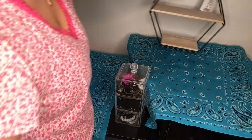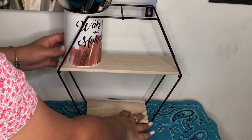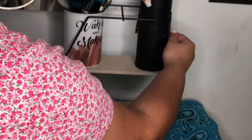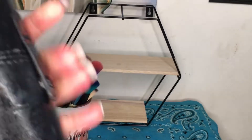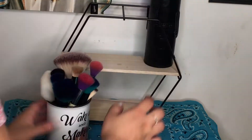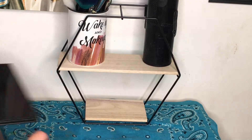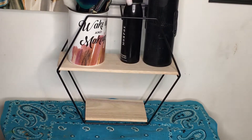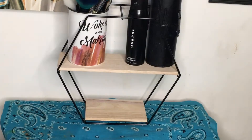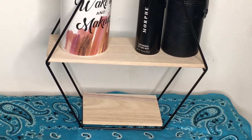I got that organizer from Five and Below — it was five dollars, which is a good price. I'm going to put my makeup brushes on there, my Morphe brushes, and the Morphe setting spray. Now I'm going to take all my loose pigments and glitters and put them on the bottom.